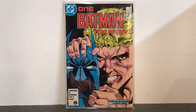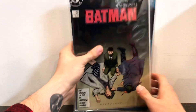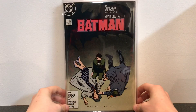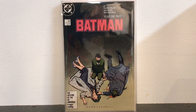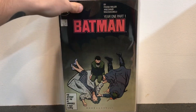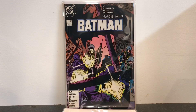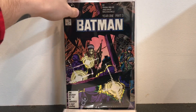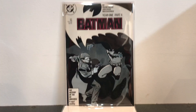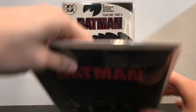Here we have Batman number 403 — not much to say about that one. And here we have my Batman Year One comic books. This is by far my favorite Batman story of all time. I absolutely love this story. I love Frank Miller's writing — I love his writing more than his actual artwork, to be honest.